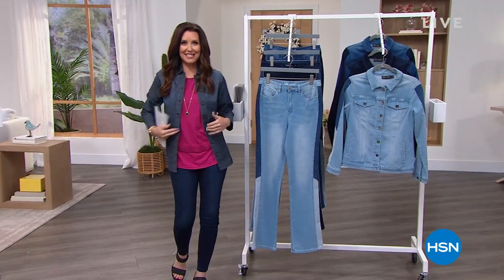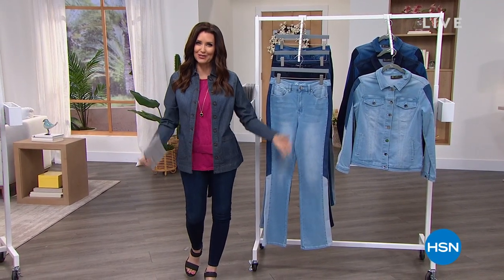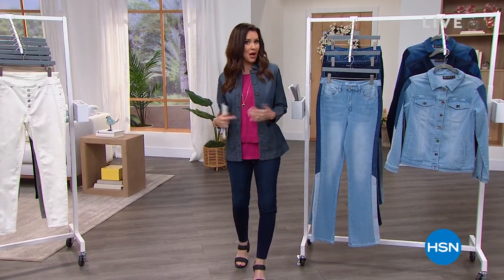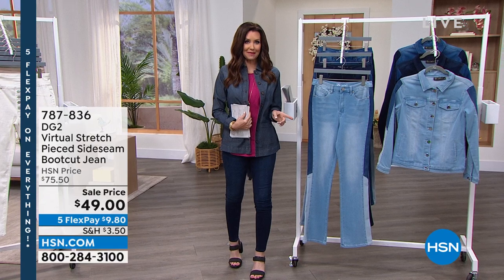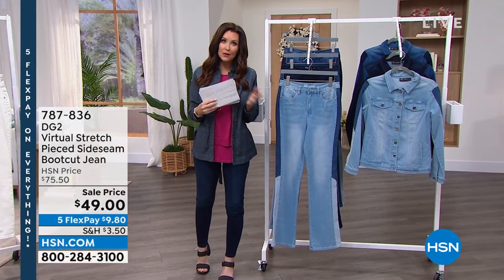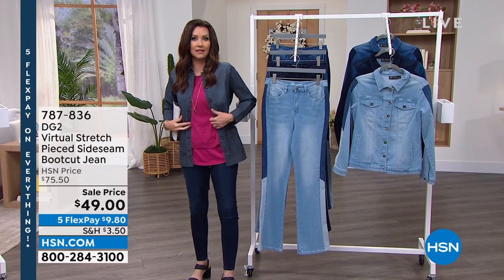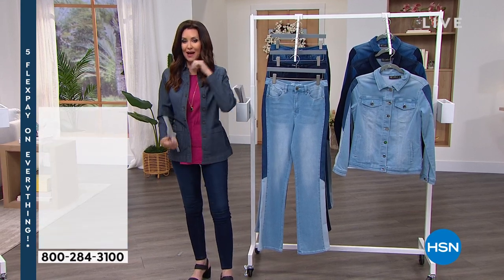Quick change because we've got a lot here for you. If you're just joining us, welcome in — we've got DG2 at rock bottom prices and some great brand new items. We're going to show you what we've got coming up because we've got boot cut jeans and a great jacket coming up as well.